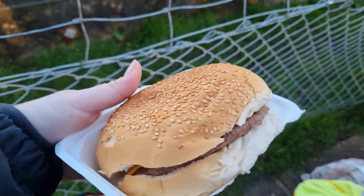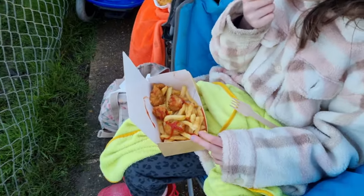Tonight we were at Banger Racing and got some food from their little food bar. I'll explain what we had at the end of the video.